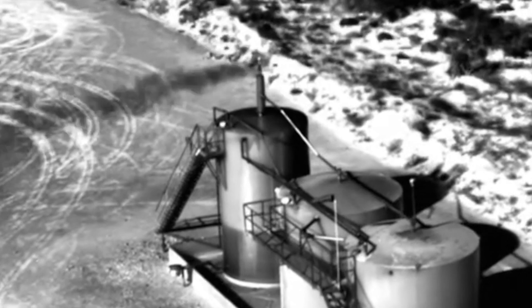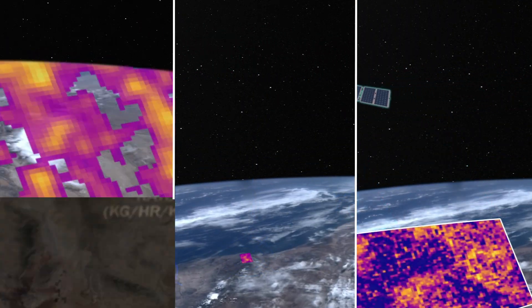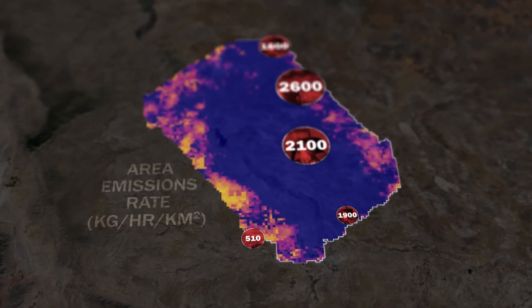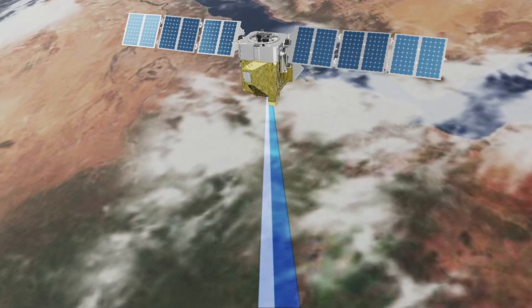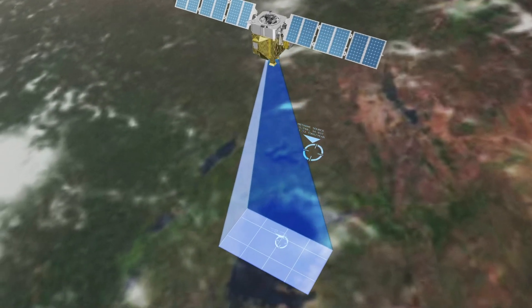Once all the checks are completed, MethaneSat will be part of a growing group of satellites in orbit that measures greenhouse gases. And soon, it will provide the high-precision data over wide areas needed to characterize the first truly comprehensive global picture of methane emissions.